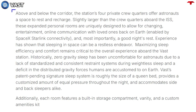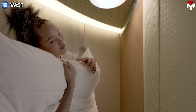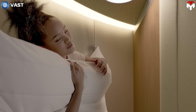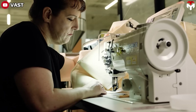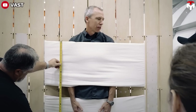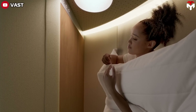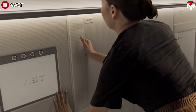Above and below the corridor, there are rooms called crew quarters, created to give astronauts a space to rest and recharge after work. These rooms are larger than those on the ISS, providing space for activities like changing, entertaining, and communicating with family on Earth. Sleep is highly focused on because it is important for space exploration. Vast designed a sleeping system roughly the size of a queen bed that provides a customized amount of equal pressure throughout the night and accommodates side and back sleepers alike. Each room will also be installed with storage compartments, a dressing table, and a customized set of amenities.